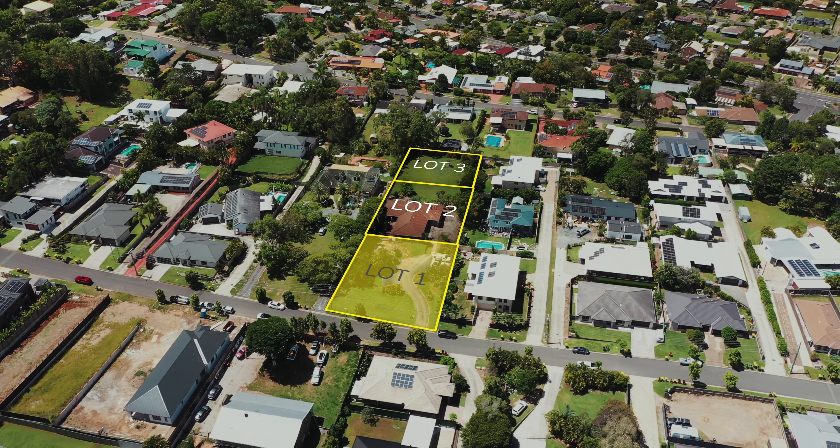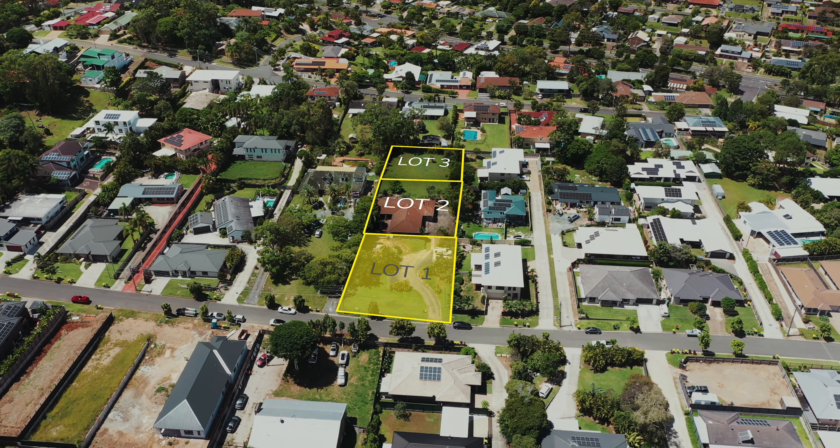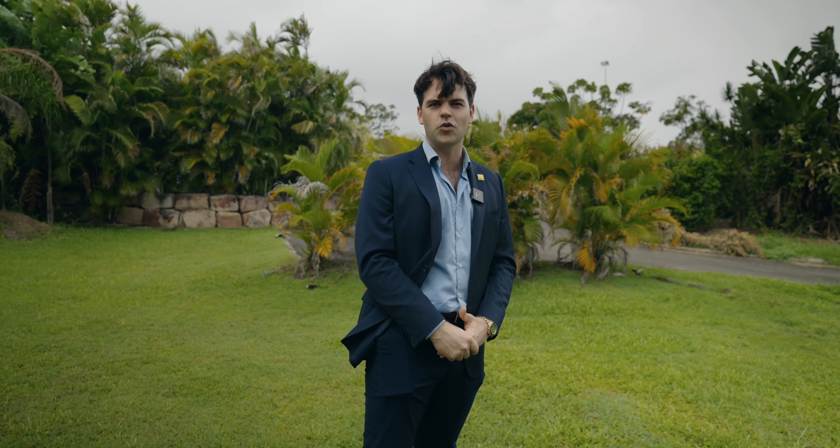It ticks all the boxes for first homeowners, investors, downsizers and upsizers. If you're looking for a piece of land in Shailer Park, this is a great opportunity. Get in contact quick before it sells.